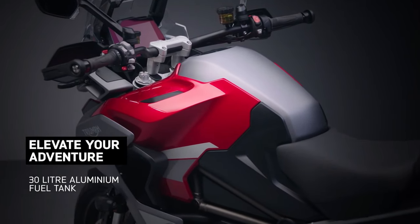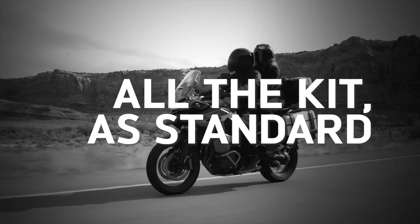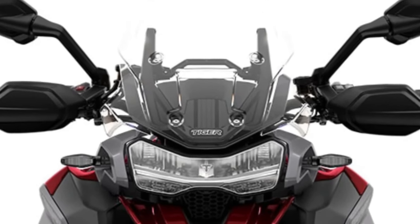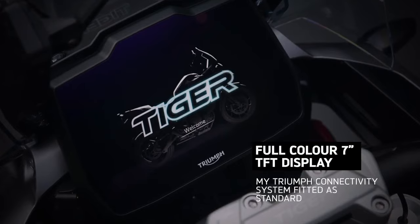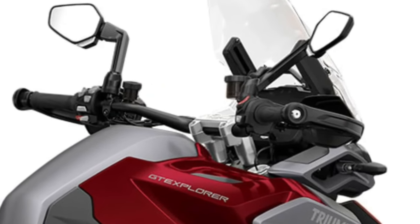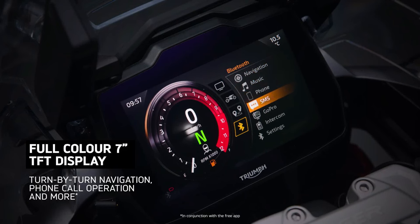Versatility is a defining trait of the Tiger 1200 GT Explorer, with a rugged chassis and advanced suspension system that excel in a variety of riding conditions. With multiple riding modes and adjustable components, it adapts effortlessly to the rider's preferences and terrain, delivering a smooth and controlled ride in any environment.